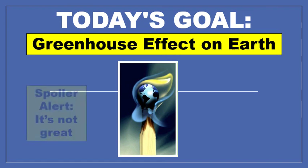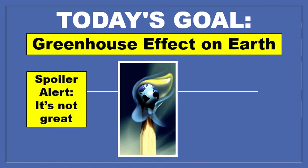So I'm going to give you a spoiler alert. It's not super great right now, and we're going to learn exactly what it is and what are some problems that we are having with it today.